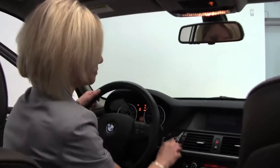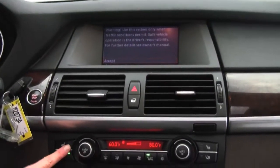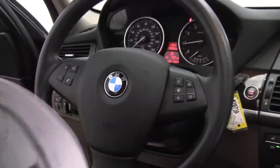Push button ignition, factory installed sound system, dual zone climate control, automatic transmission. Seats are in excellent condition and the upholstery is beautiful. Heated steering wheel, Bluetooth capabilities, and steering wheel mounted audio controls.